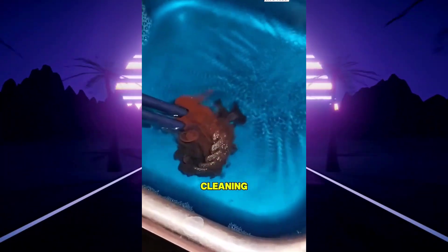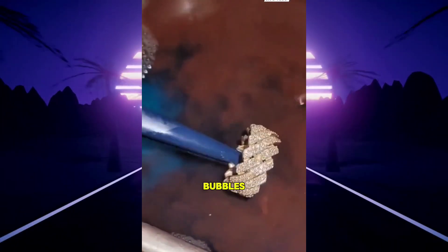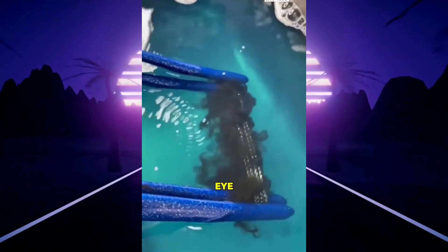This is ultrasonic cleaning. When a gemstone is placed in the liquid, black smoke seems to rise, but it's actually bubbles and dirt shaken loose by high-frequency sound waves. These waves reach into every tiny gap, removing grime invisible to the eye.